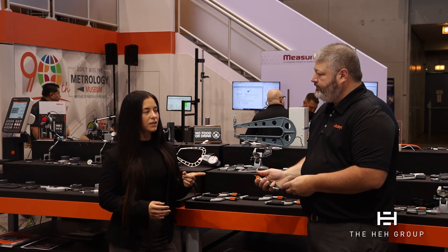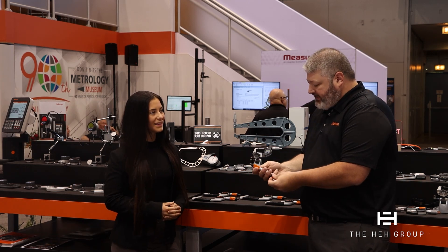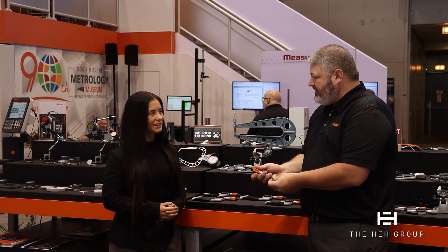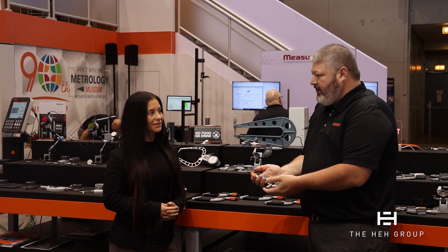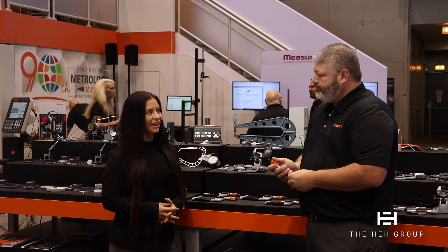There is a USB-C and our Digimatic SPC port on here. So for example, if I'm measuring a part and I want to get that data to a computer, instead of just typing it in, I would put the transmitter on, hit the data button, and it would automatically go right into the computer — easy as that.